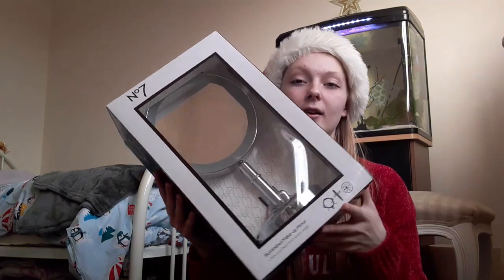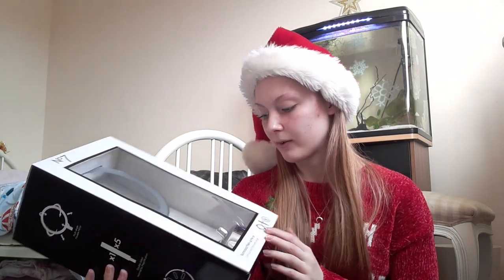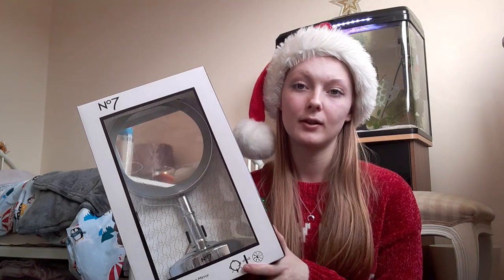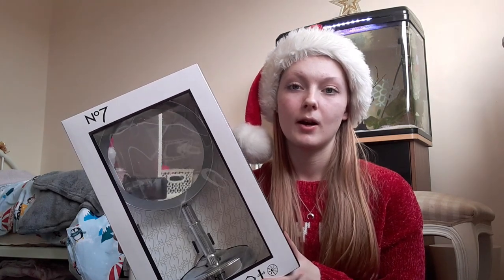Oh, I lied — that wasn't quite the last one before my favorite. This one is from my auntie and it's a new mirror. It looks really cute and it's silver as well, so it goes with my room — it's definitely going to make a great addition.